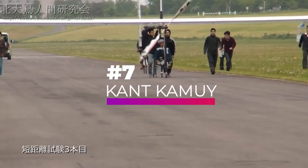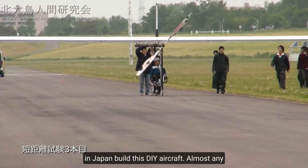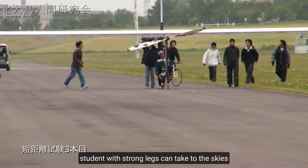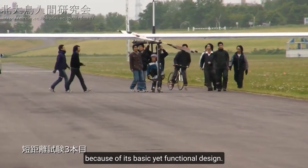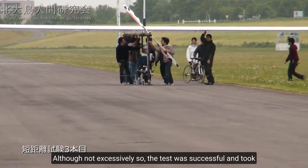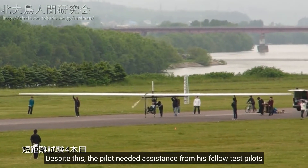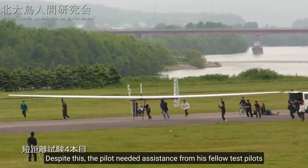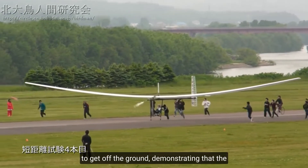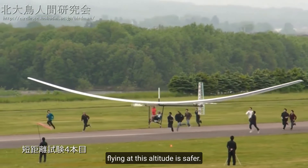Number 7, Kant Kamui. Students from Hokkaido University in Japan built this DIY aircraft. Almost any student with strong legs can take to the skies because of its basic yet functional design. The test was successful and took place in a small airfield in Takikawa Skypark. The pilot needed assistance from his fellow test pilots to get off the ground, demonstrating that the gear ratio is quite low. On the other side, flying at this altitude is safer.